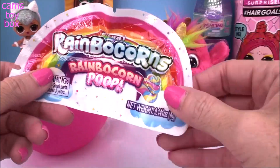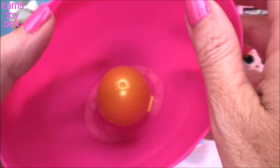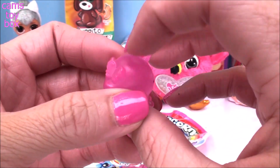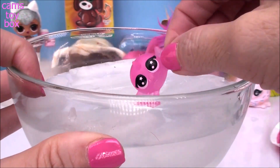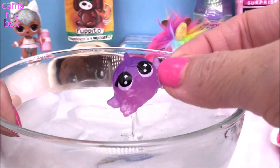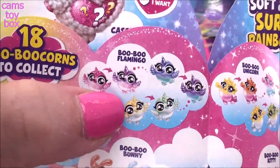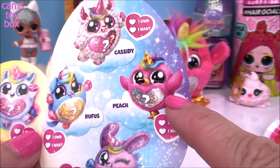Inside we also get some awesome Rainbocorn poop—so we're going to have unicorn poop and Rainbocorn poop in this video! We get our collector's checklist. There's another little egg at the bottom, and you can pop this up—inside is our boobocorn. It's another little birdie! Look how adorable, really pink with little wings on the back and little stars in her eyes. This is a color-changing character. I've got my ice-cold water—let's put her in. She changes to half pink and half purple. Absolutely beautiful! I think this one is one of my favorites yet. We got a Booboo Flamingo—Peach is her name. That is so super cute.